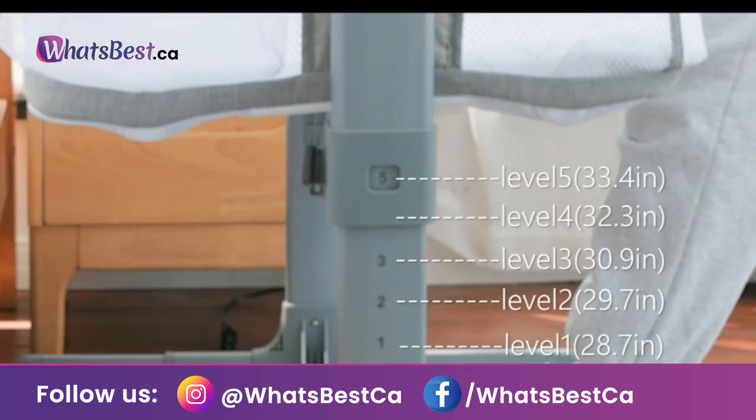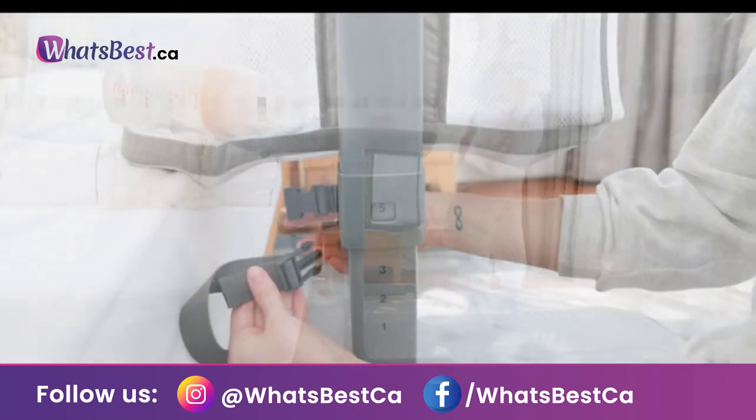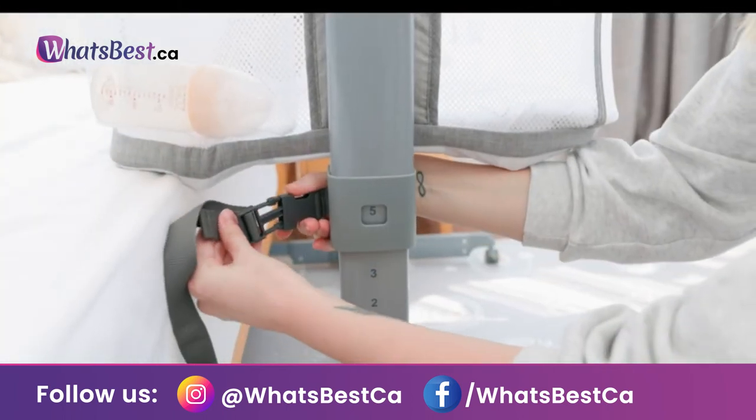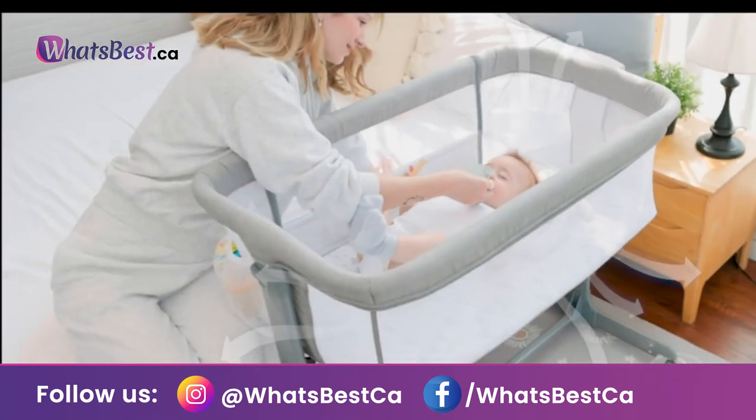Height and angle adjustable: there are 5 adjustable heights to meet the different needs of parents. The height of the two sides can be different. The tilt angle will effectively prevent the baby from refluxing and spitting milk.